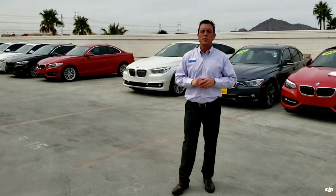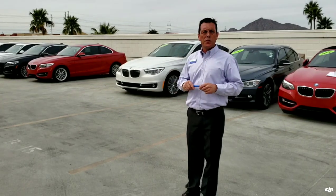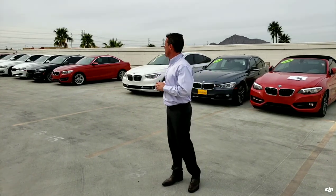Hey guys, I'm Andy Minol. I'm one of the product specialists here at Certified Benz and Beamer. We're up here on the roof at Certified Benz and Beamer in sunny South Scottsdale, and I want to introduce you to one of our really cool vehicles that we have here at the dealership.